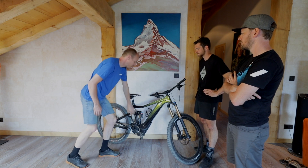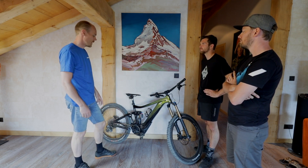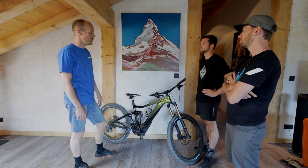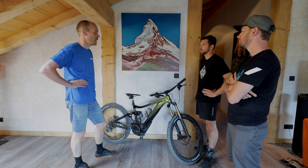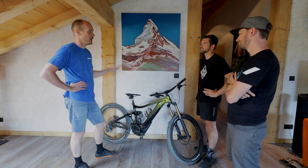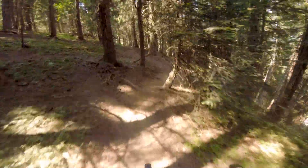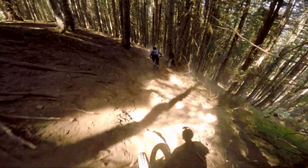Of course you have to change all the other pivot points as well. So we came up with a totally new system, and together with Fox we came up with this suspension setting after a lot of testing and feedback from some of our pro riders. We're very happy with how this turned out — it's very subtle, smooth, but still has enough support and pump if you want to ride very playful.